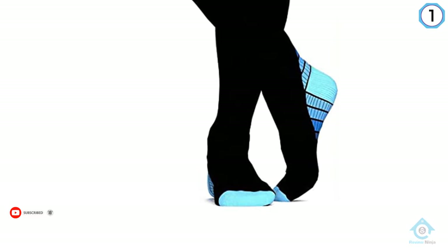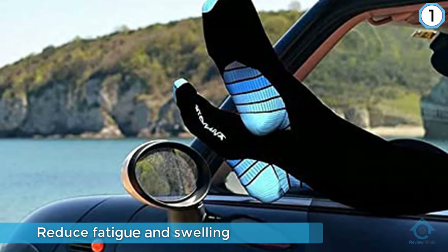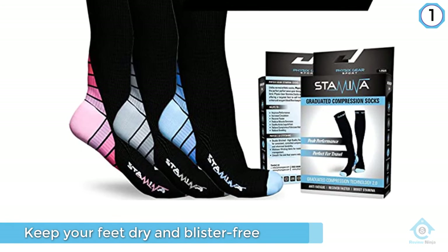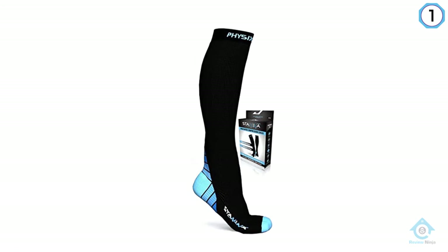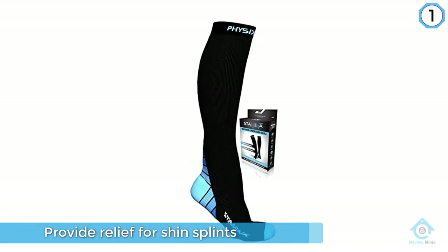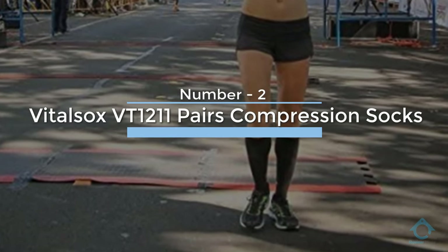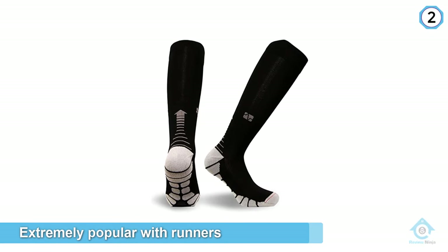The fabric is also moisture-wicking, which helps keep your feet dry and blister-free. With just the right amount of support and compression in the heel, foot, calves, and toe areas, they can provide relief for shin splints, plantar fasciitis, and other lower leg ailments.